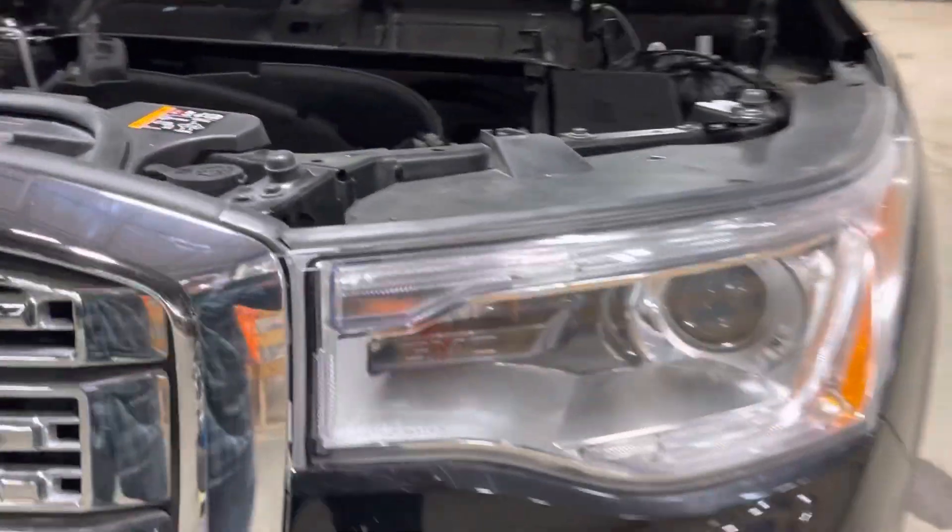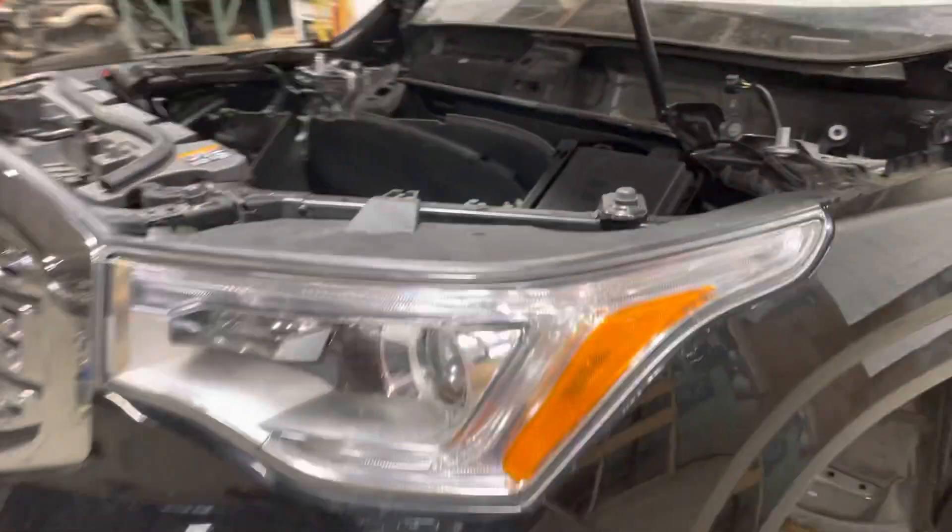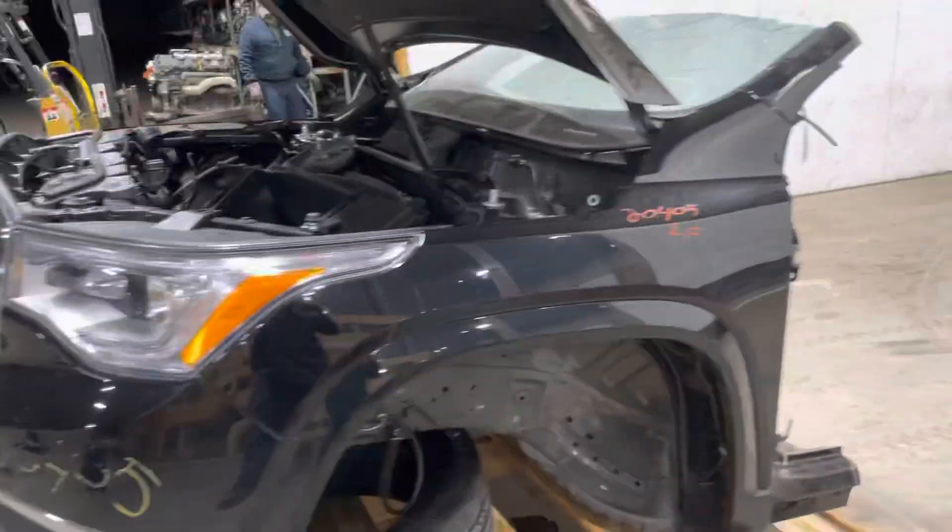Driver's side headlight — again, nice and complete. Tabs all appear to be good. The driver's side fender is complete.